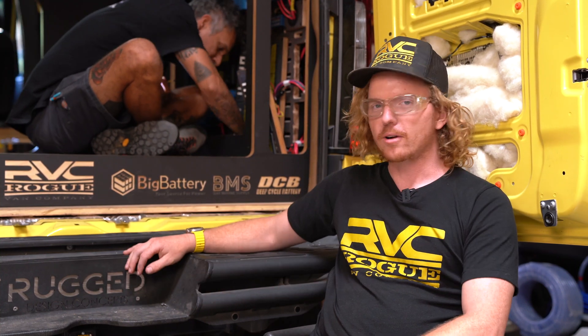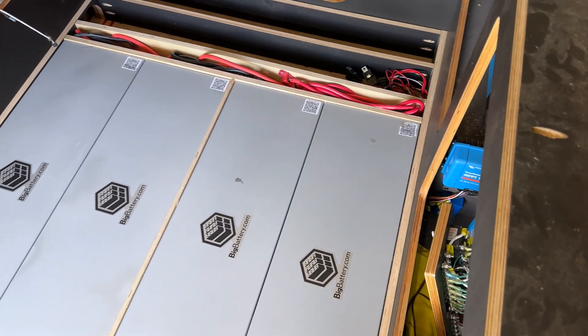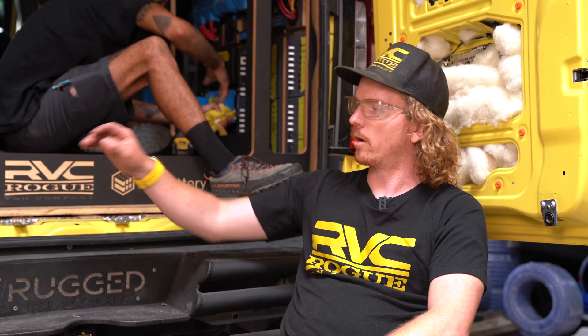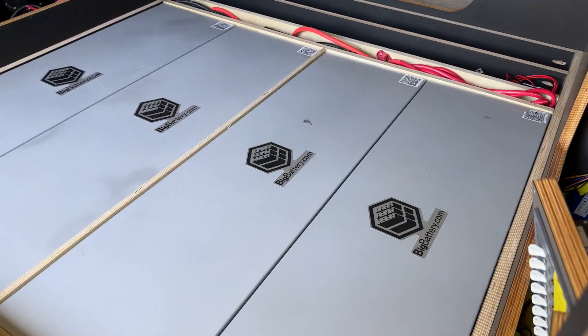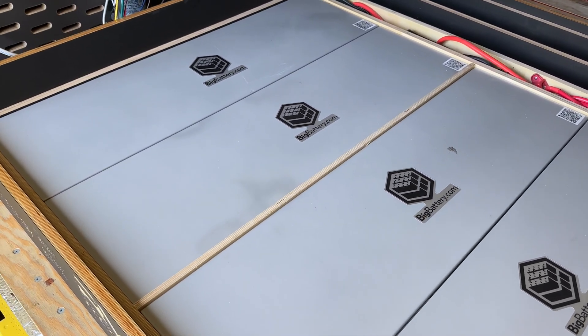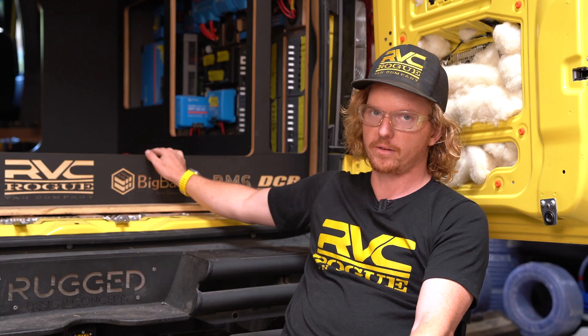I'm with Rogue Van Company and this is our build for SEMA 2023. John is sitting on top of 28 kilowatt hours of 48-volt battery power. Opting to go 48 volt over 12 volt allows not only a better packaging size for the same amount of power — these seven kilowatt lithium batteries fit really well into the space available without taking up too much space, which is very important in a van.